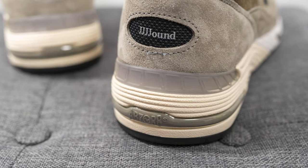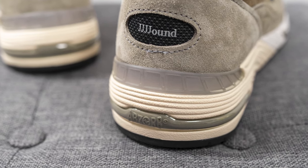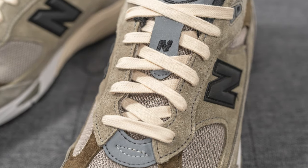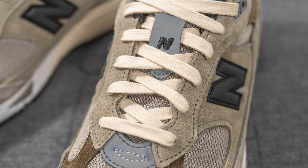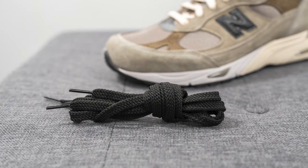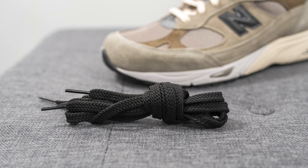On the bottom of the heel we have a translucent TPU heel clip which gives you added structure and support for the back end of this shoe. These shoes come with two different lace options: the standard default is a flat-style lace in a cream color, but if you want more contrast they also include a secondary polyester black lace.